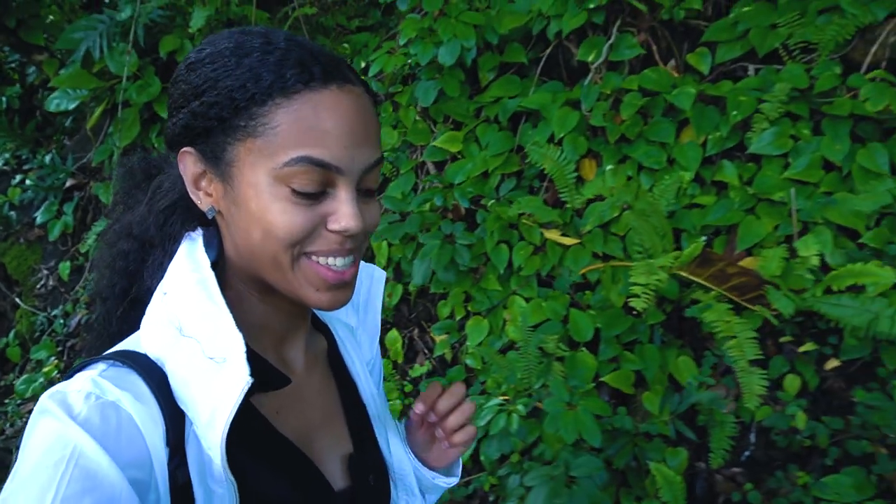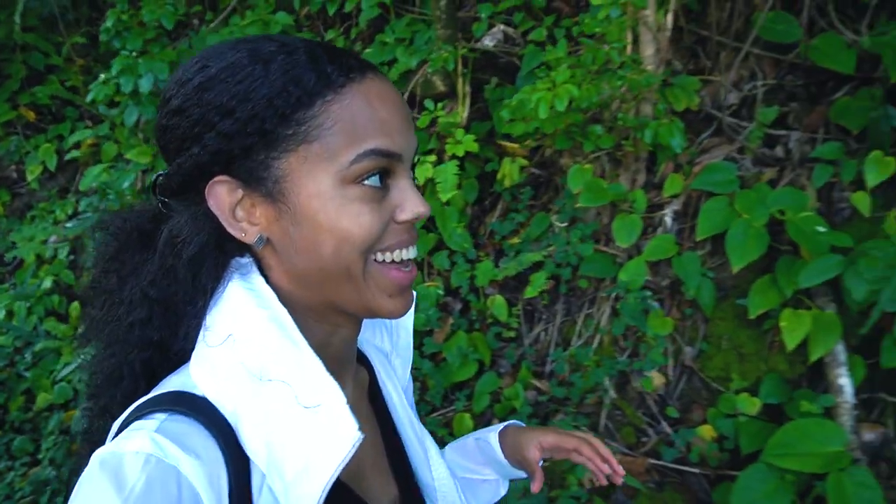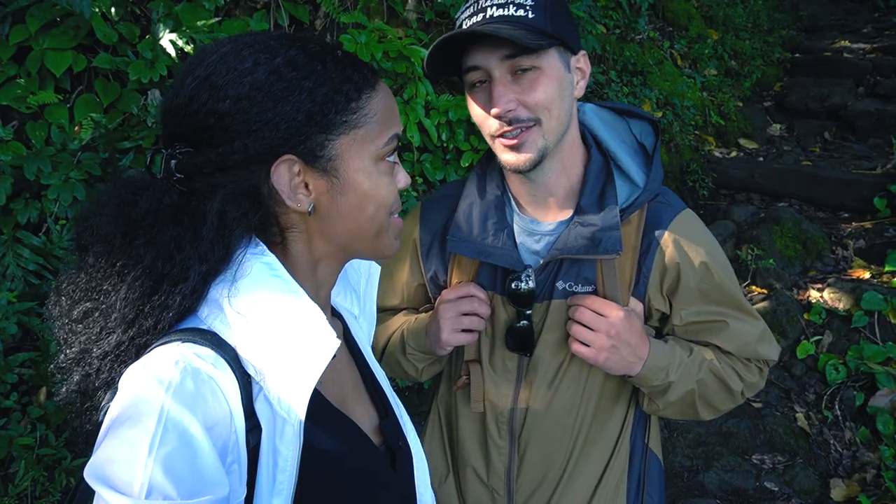Daniel was just saying how adventurous you are for doing this trail, but he's from Tennessee so he actually got me into the first backcountry hike, right? Here we are — now you're the adventurer.